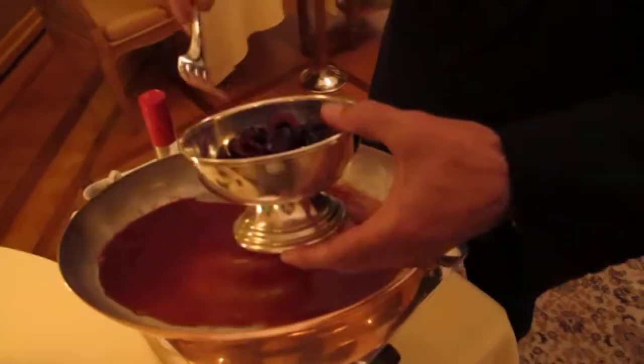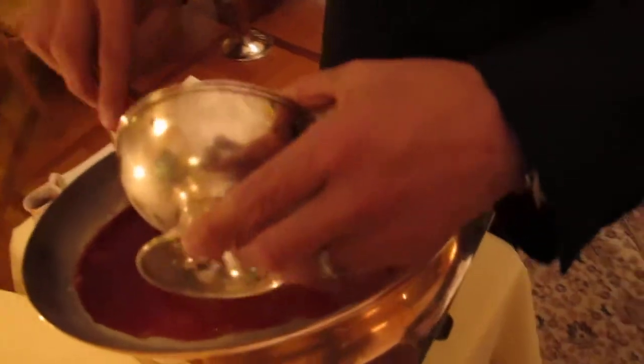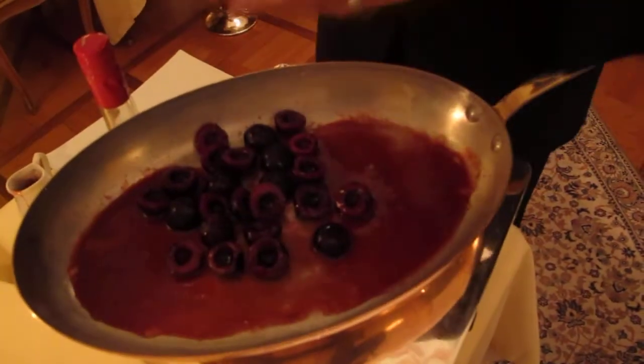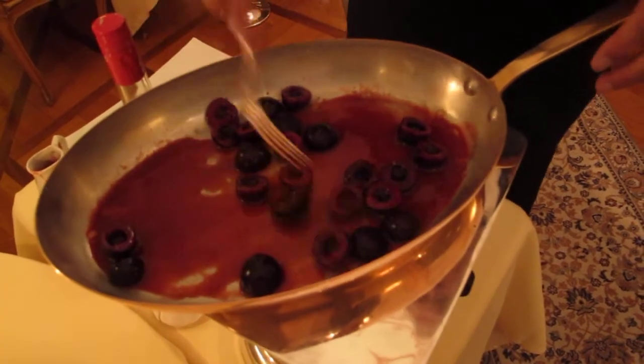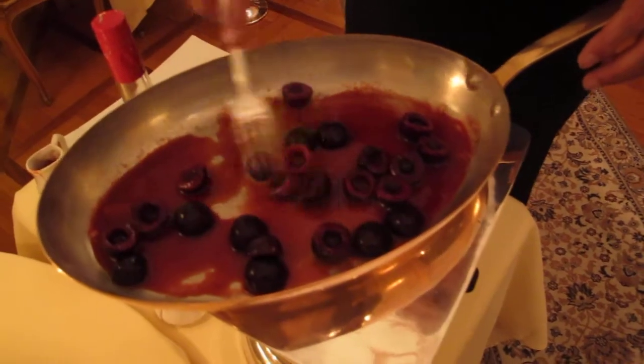Now we put the cherries in the pan. The cherries are the Buola cherries, made in Provence, on the side from Saint-Rémy.